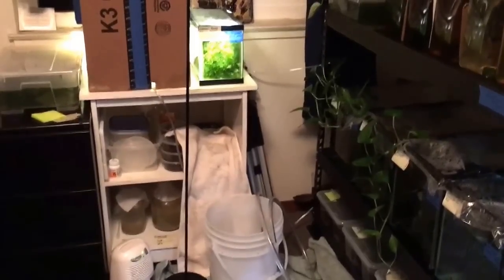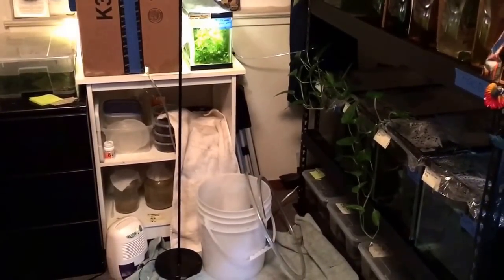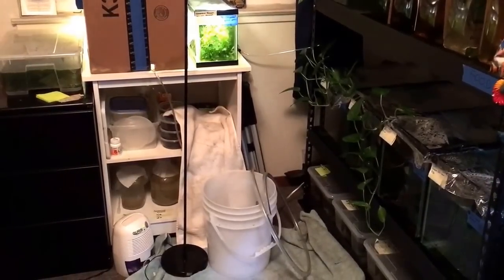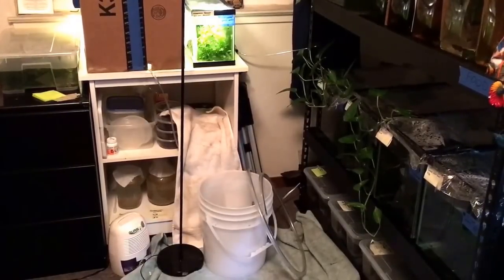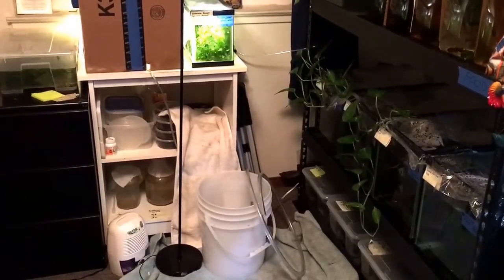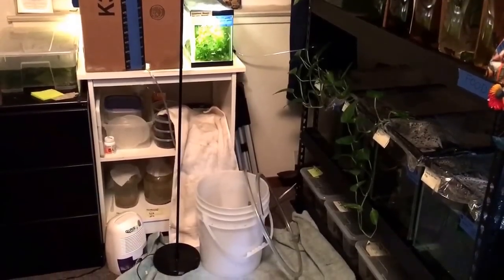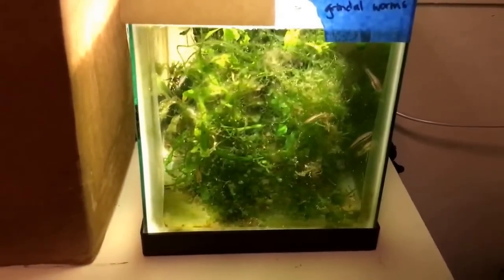Second thing: water changes. I'm going to do a pretty big water change on these fish to get out all the active parasites. Ich, as it sheds off, gets into the water and then infects other fish. So I'm just going to do a pretty big water change — this is a small tank so it won't take long at all. Oh, my poor fish.